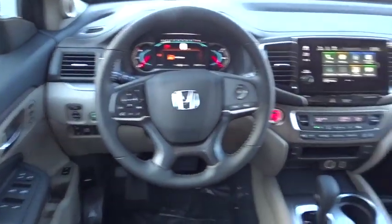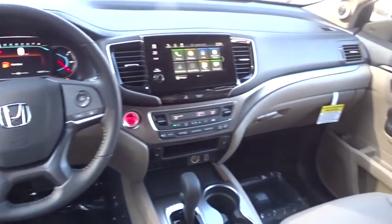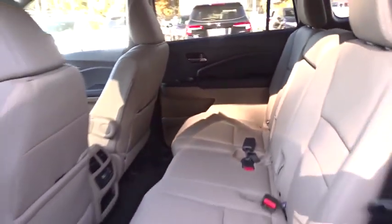Aluminum wheels. Four wheel disc brakes. A vehicle like this doesn't come along every day. Come in and get it before someone else does.